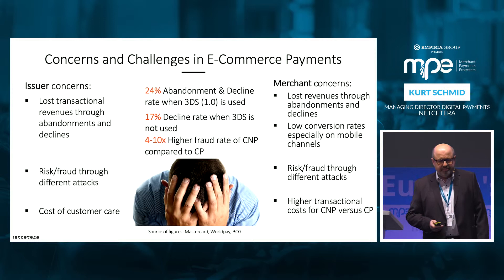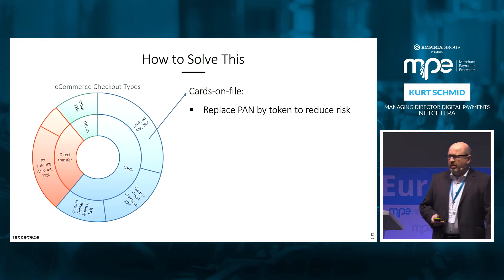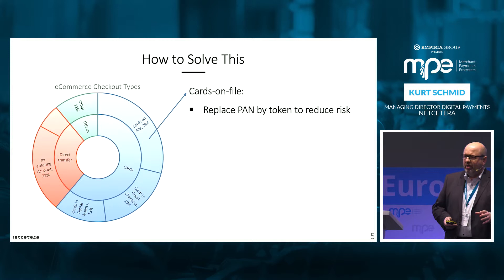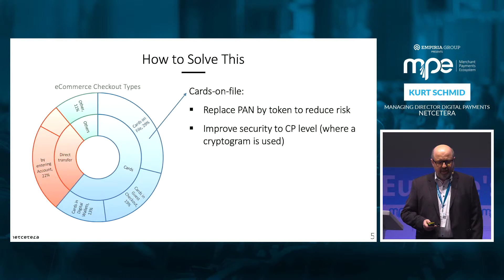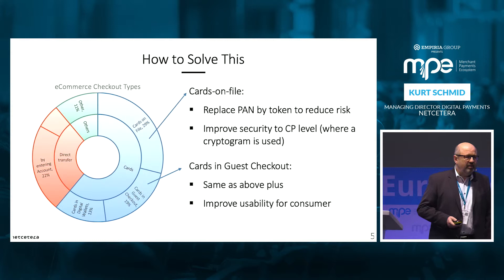How to solve this? For card on file, one of the ways forward is to replace the PAN with a token and to have better security by this, and then in the second step to improve the security to card-present-like security. In the guest checkout, it is pretty similar — same as above — plus we need to have better usability for the consumer.